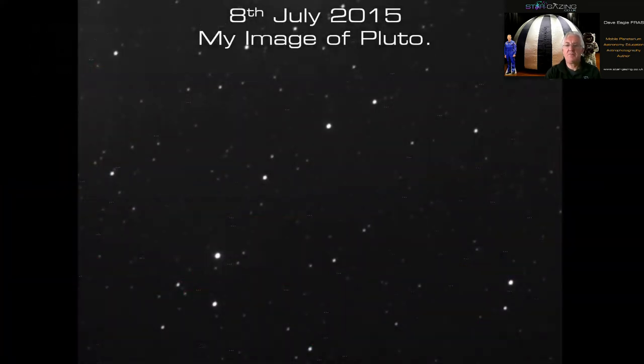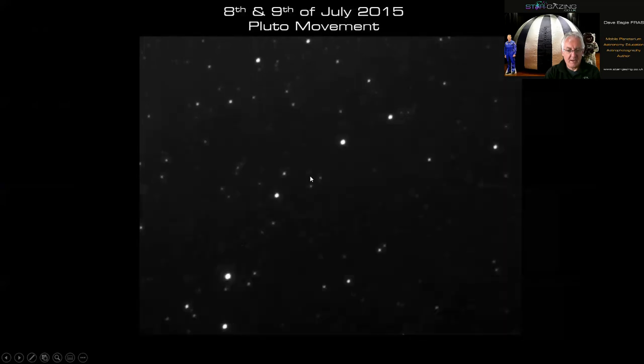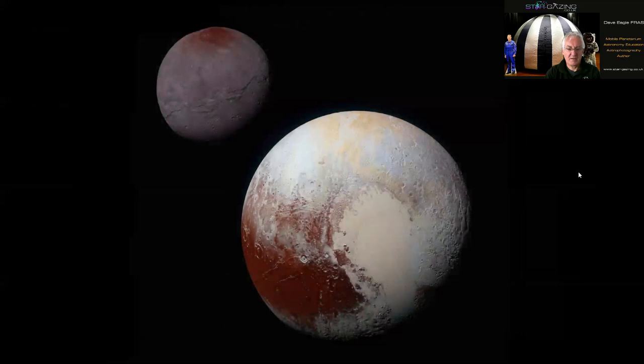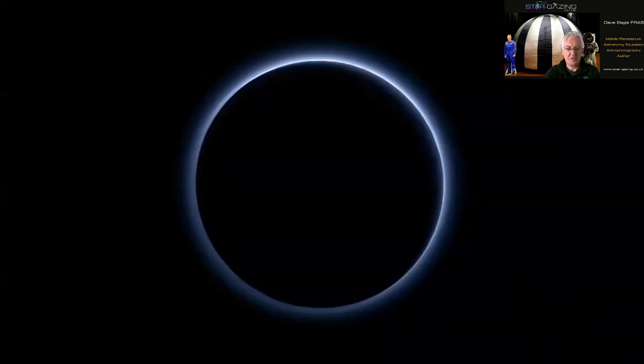Here's my image of Pluto — not very impressive, just a bright pixel. You take two images on successive nights and when you compare them you can see Pluto moving between those two positions. Of course it's nothing compared to what New Horizons saw: a beautiful disc with the lovely heart-shaped Tombaugh Regio, and Charon with its darker surface and red polar cap. The view that really does it for me is looking back with the sun behind Pluto, showing the beautiful blue atmosphere as New Horizons raced away.